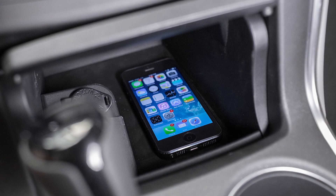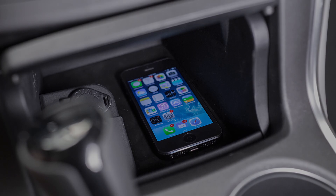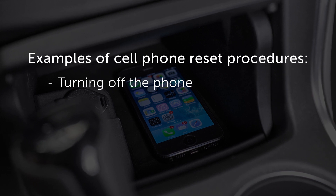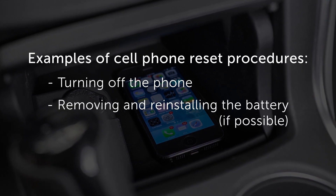If an issue continues to arise, it may be necessary to follow the reset procedure for that particular device, such as turning off the phone, removing and reinstalling the battery.